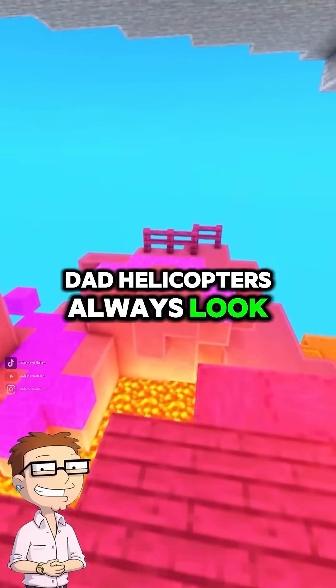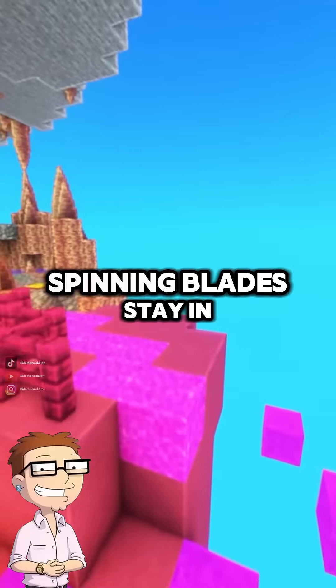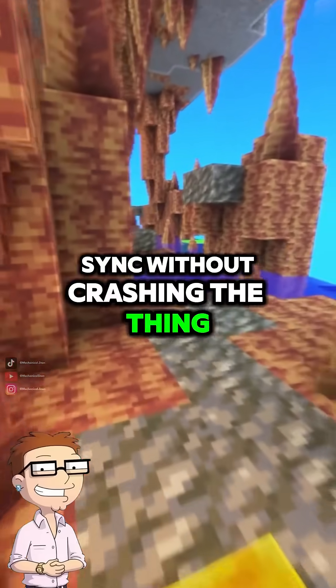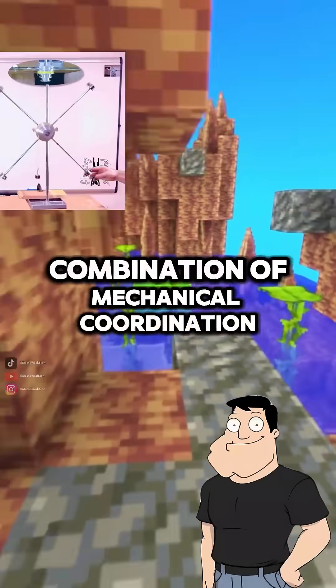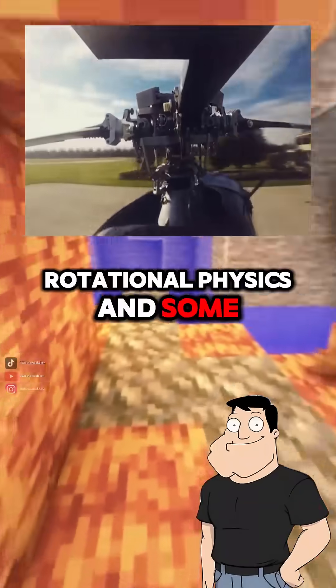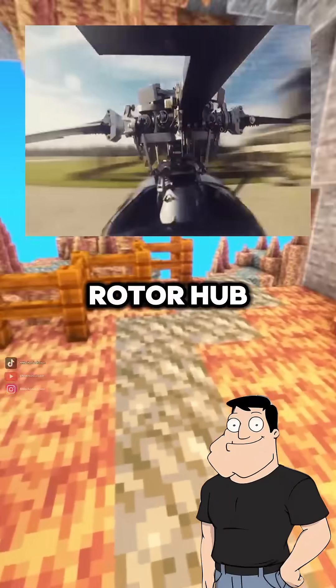Dad, helicopters always look like chaos in motion. How do all those spinning blades stay in sync without crashing the thing? Great question, Steve. Helicopter blades stay in sync thanks to a combination of mechanical coordination, rotational physics, and some clever engineering, especially in the rotor hub.